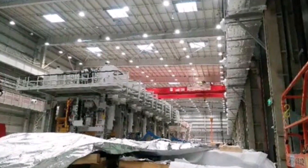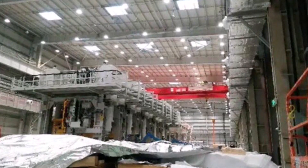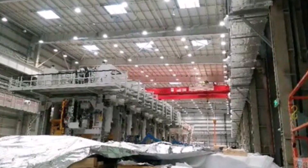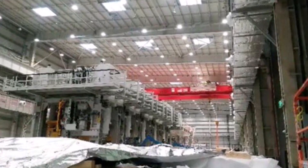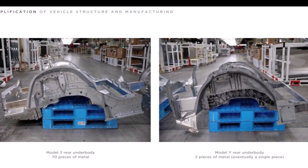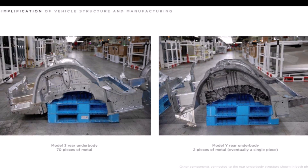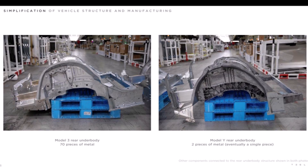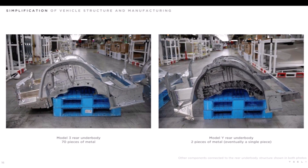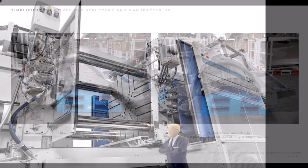The rear portion of the Model Y will be cast in a single piece — a noticeable distinction compared to the Model 3, which contained over 70 individual parts on the rear portion of the vehicle. Imagine how efficient Tesla Model Y production will now be.